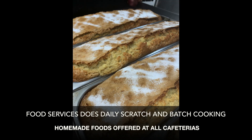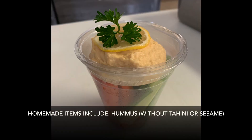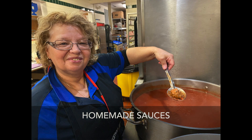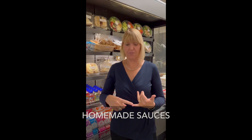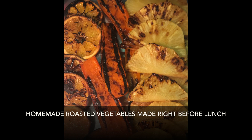We do a lot of scratch and batch cooking. Our scratch cooking includes homemade hummus, which does not contain tahini or sesame seeds. We have homemade overnight oats that we serve daily, and our sauces are homemade. We also do fresh asparagus and fresh brussels sprouts, roasted right before students come in for lunch — not at 8 o'clock in the morning, but right before your children come in.